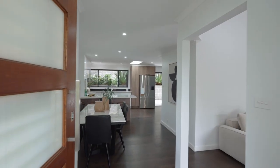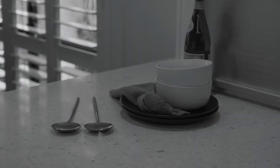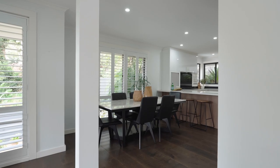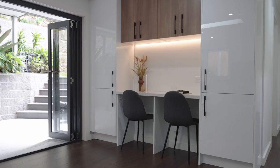The kitchen is a true chef's delight, equipped with top-of-the-line stainless steel appliances, ample storage space and sleek countertops. Whether you're preparing a quick meal or hosting a dinner party, this kitchen has everything you need.